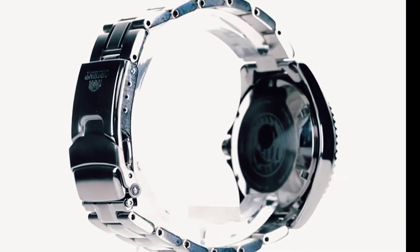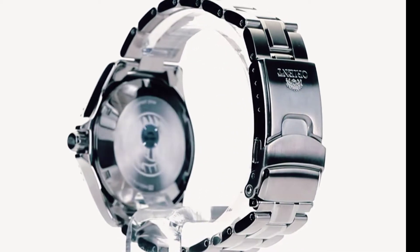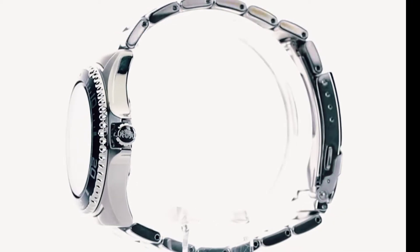Case diameter 41.5mm without crown. Case thickness 13mm. Power reserve approximately 40 hours. To change the date, rotate the crown counterclockwise.